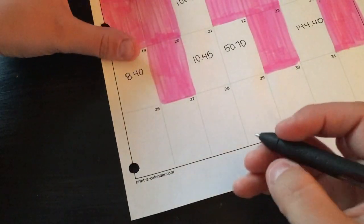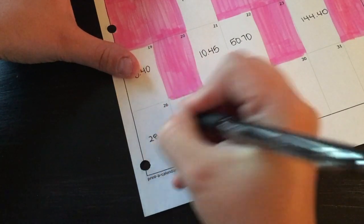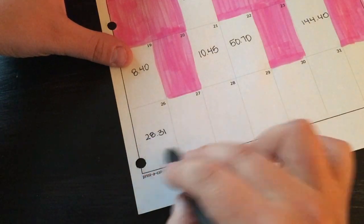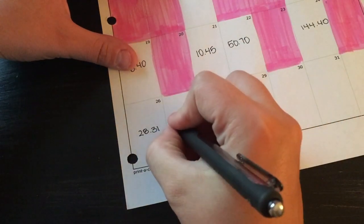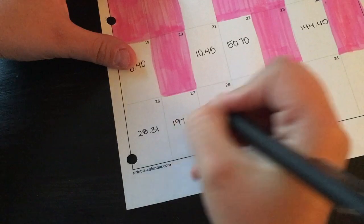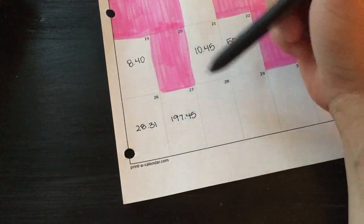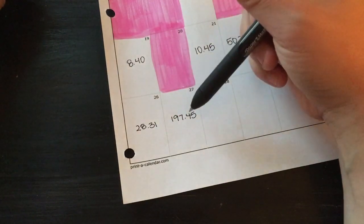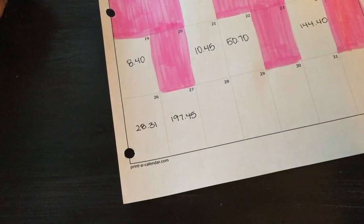The 26th was $28.31 — probably just groceries, topping it up for the week. The 27th was $197.45 — I don't know what that would be, probably gas to fill up both of the vehicles. I don't remember anything specific going on the 27th, but probably just extra stuff that we needed.